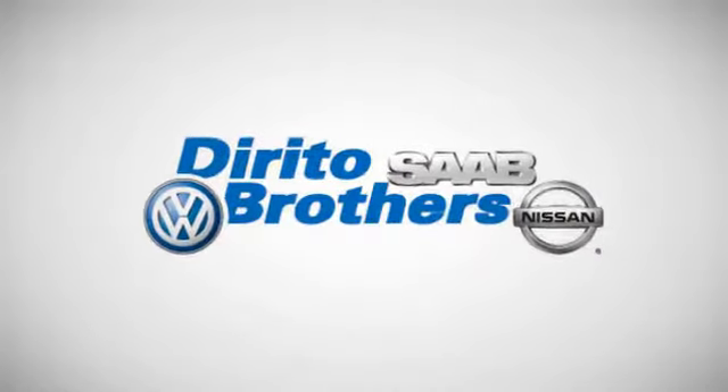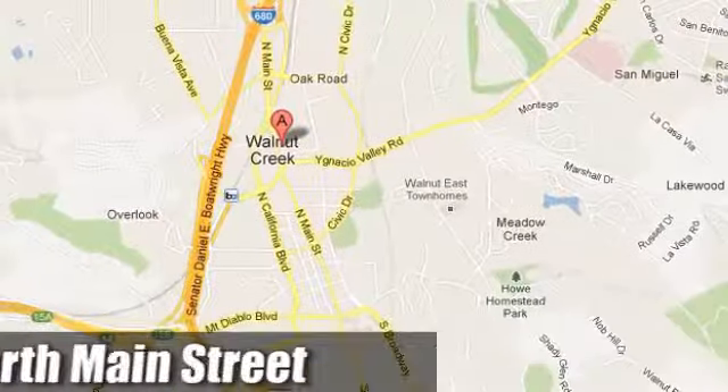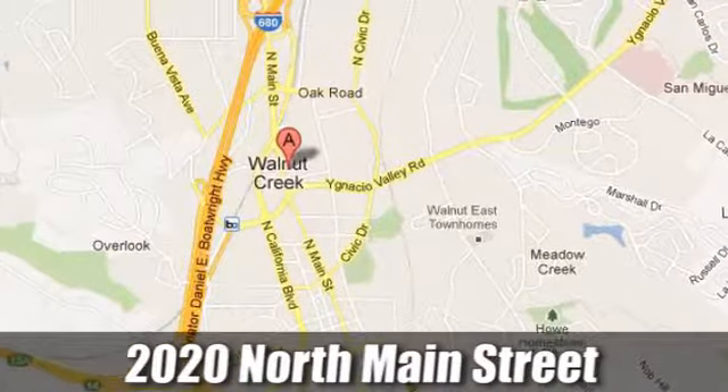The Dirito family has been serving the Oakland San Francisco Bay Area since 1932. We're conveniently located at 2020 North Main Street in Walnut Creek, California.